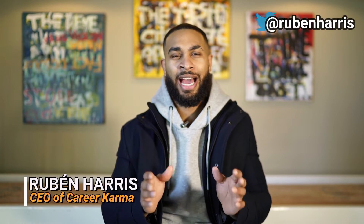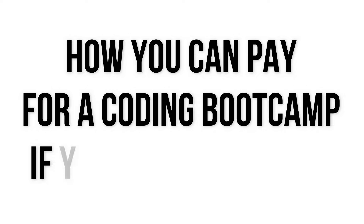Bootcamps are the fastest way to get a high-paying job in tech in less than 12 months, but they aren't cheap. They're cheaper than college, but today we're going to talk about how you can pay for a coding bootcamp even if you don't have any money. By the end of this video you're going to know the top seven ways to pay for a coding bootcamp.